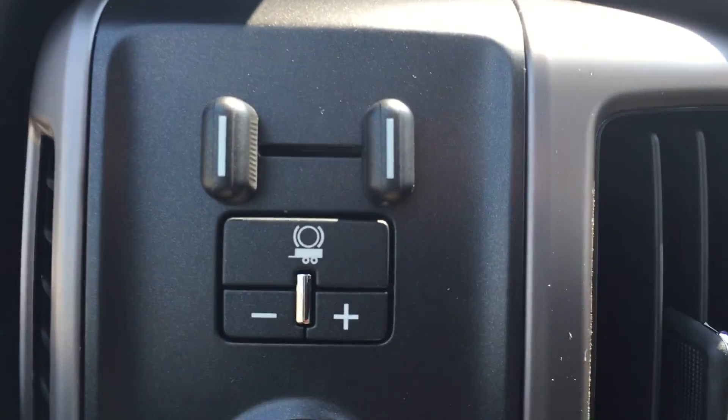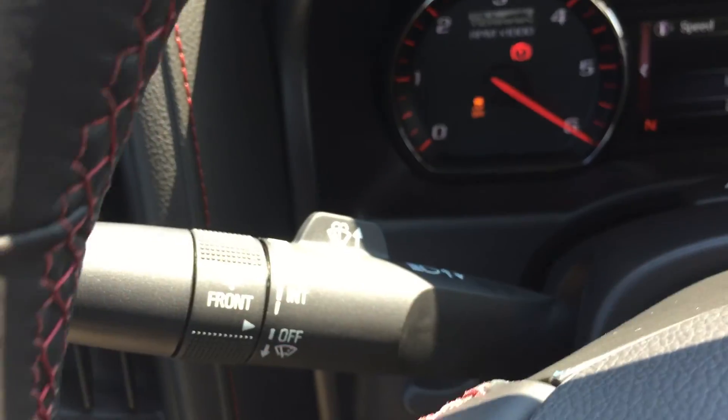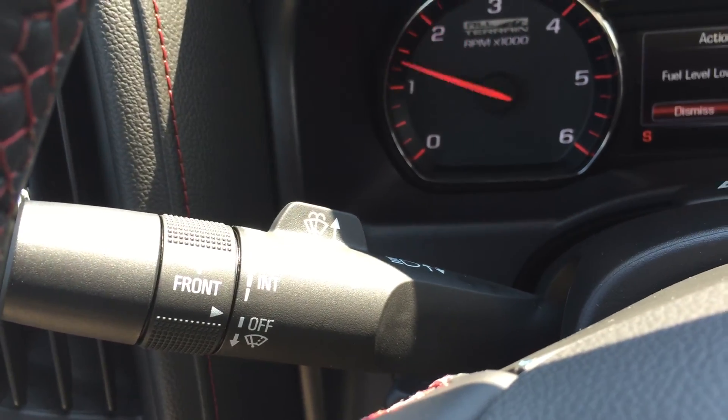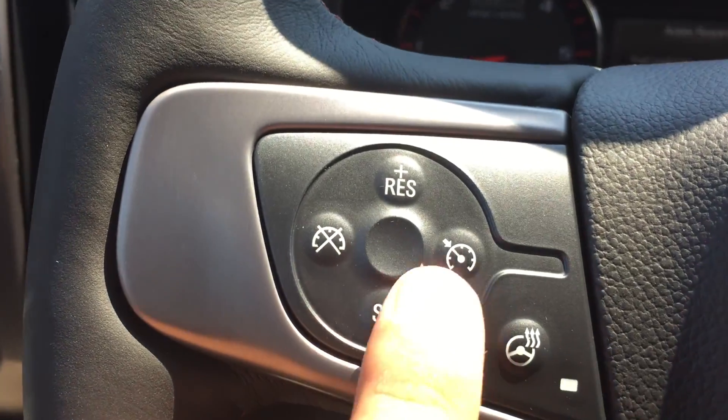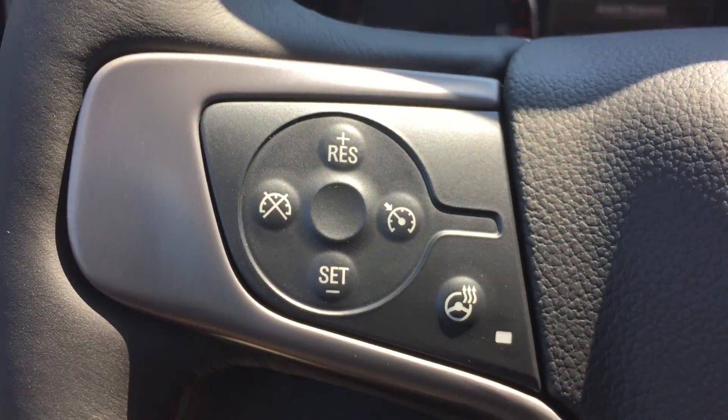Starting on the left is the trailer brake, 4-wheel drive selection, and the exterior lights. Behind the left hand side of the steering wheel are the wipers and indicators. On the left hand side are all the cruise control buttons and the heated steering wheel, which is very nice for those cooler months.